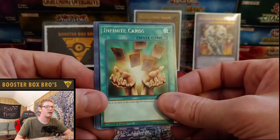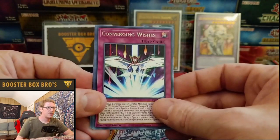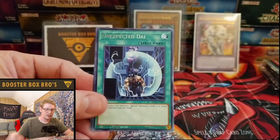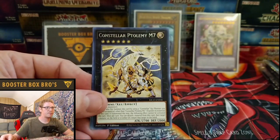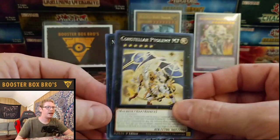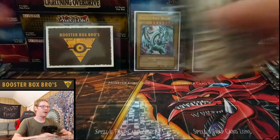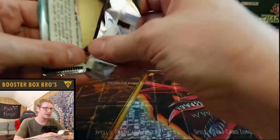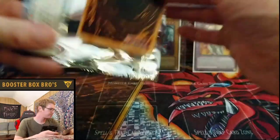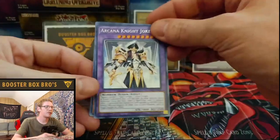Infinite Cards — love the artwork, classic. Burning Alive, Covering Wishes, Expandable Die, Constellar, M7, and Number 49 Fortune Tune. So far, not the best battle. I think he might have it unless we can pull something crazy. Let's get a Slifer — I want to see a Slifer. An Obelisk or a Ra is fine, more than fine, but I want to see a Slifer.